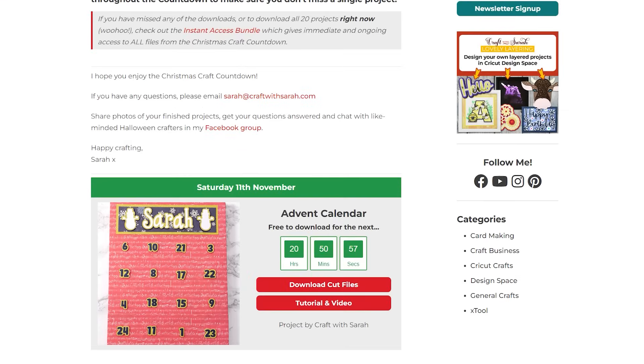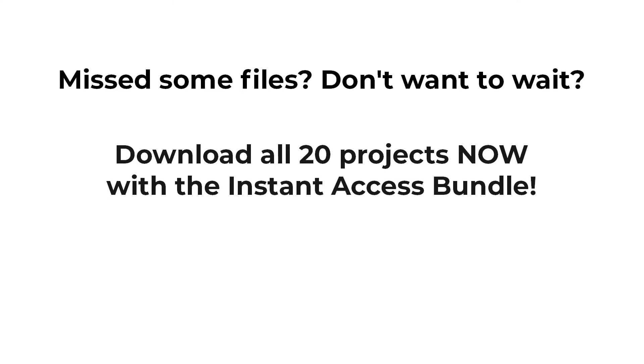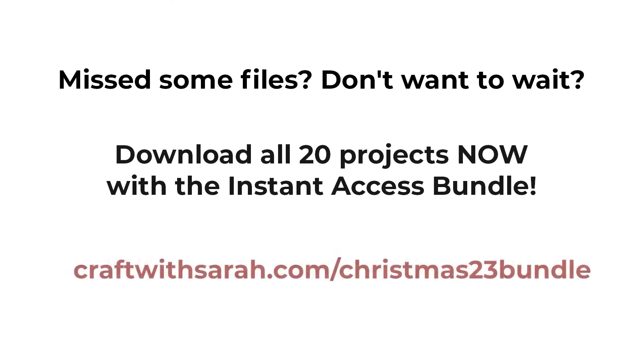Scroll down the page to find today's project and click the button to start the file automatically downloading to your computer or mobile device. Each download is only available for free for 24 hours after it goes live. If you've missed some, check out the instant access bundle at craftwithsarah.com/christmas23bundle, which gives immediate and ongoing access to all of the files from the Christmas Craft Countdown plus loads of extra bonus designs.